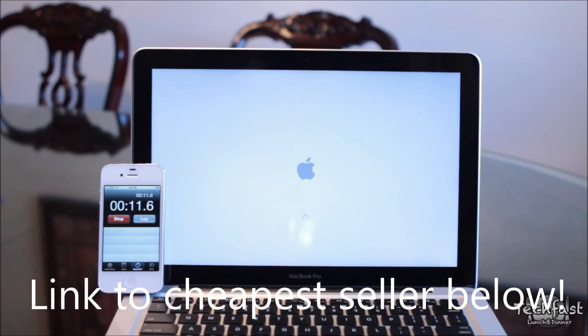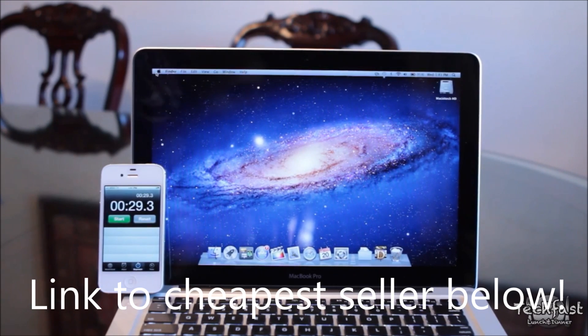Due to the fact that it has a 5400 RPM hard drive, it's going to boot up a little slower compared to a MacBook Air or the Retina MacBook Pro. But if you guys want to see a video on how to upgrade it to an SSD, it's actually pretty easy — let me know by hitting that like button. I think it boots up just under 30 seconds, so it's not horrible, but it's definitely not the fastest.